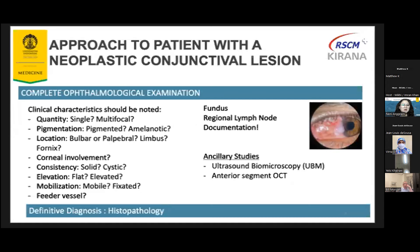Clinical signs that should be noticed include quantity — like the case of Dr. Matthew — is it single or multifocal? How about pigmentation: is it pigmented or non-pigmented? Where is the location? Usually the interpalpebral fissure, or also in the fornix or at the palpebral conjunctiva. Is there any corneal involvement? How about the consistency: solid or cystic, flat or elevated, mobile or fixated to the adjacent tissue? We could do the examination by using a cotton tip to move the conjunctiva to see whether the tumor is mobile or fixated. And is there any prominent feeder vessels around the tumor?